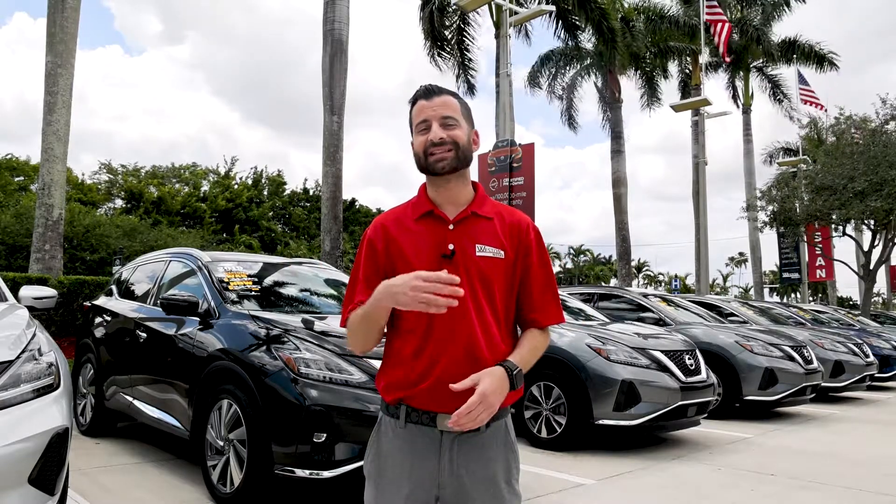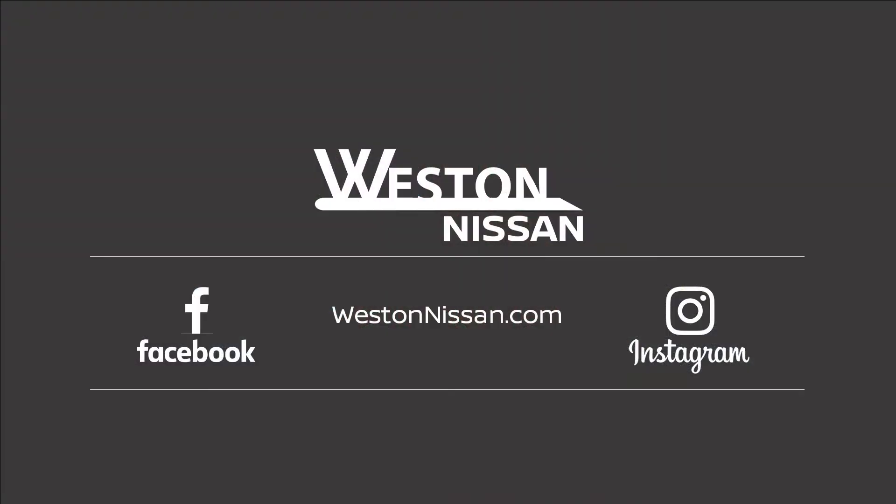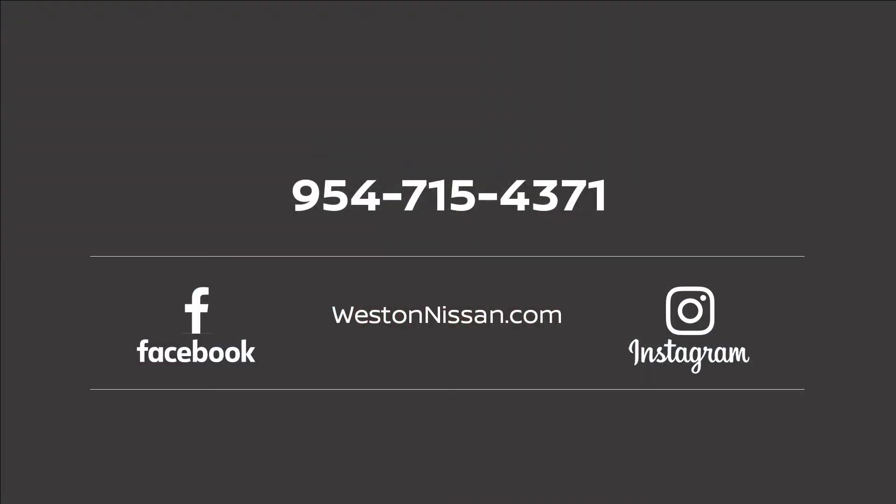Please stop by Weston Nissan today. Check out our four-story covered parking garage and experience our amazing customer service and amenities, and we hope to see you soon. Thank you.